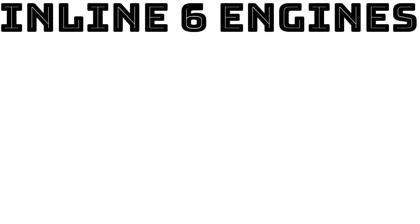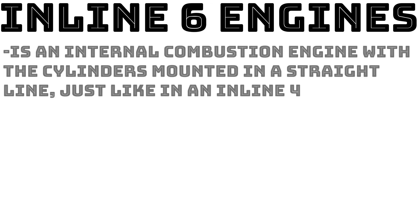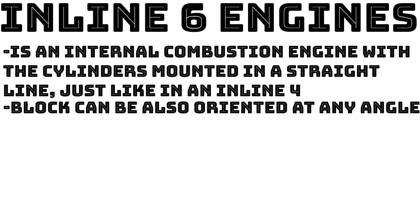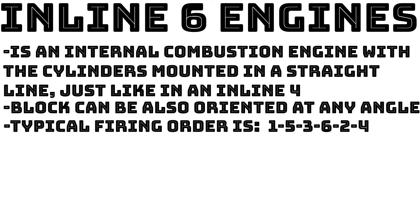So let's move on to inline 6 engines. The straight 6, or inline 6, is an internal combustion engine with cylinders mounted in a straight line along the crankcase, with all pistons driving a common crankshaft — just like the inline 4. The bank of cylinders may be oriented at an angle; where the bank is inclined away from vertical, the engine is sometimes called a slant 6. Their typical firing order is 1, 5, 3, 6, 2, 4, although this may again change depending on the engine.